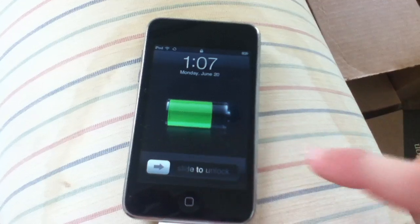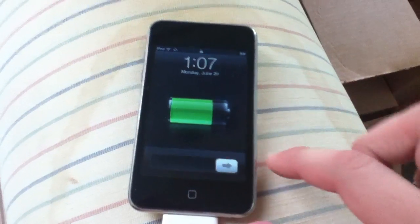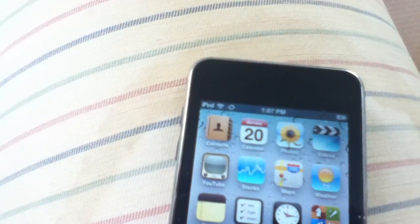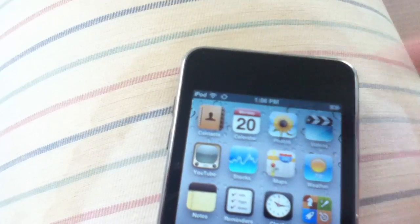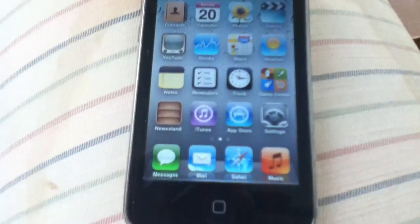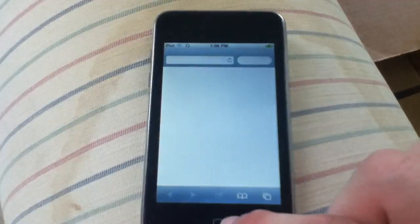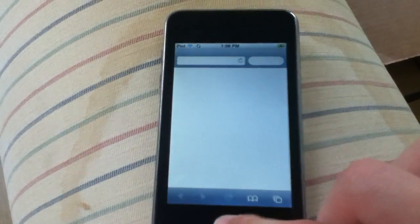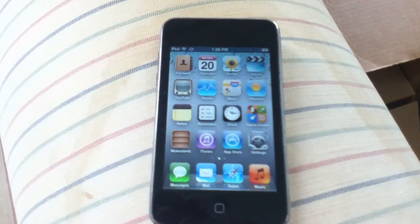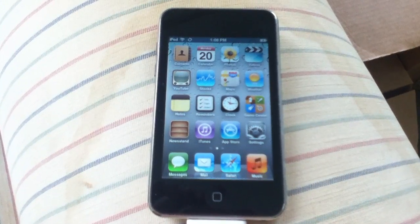Instead of having it say 'syncing' and not allowing you to use your device, you can simply unlock it. As you can see in the upper left of my device, there's a little circle rotating — that's indicating my device is syncing right now. I'm actually putting music on my device and you can fully use it while syncing. You can open up Safari, basically do whatever you want. This was actually included in a jailbreak earlier this year called Insidious, but it's great to have it integrated into iOS itself.